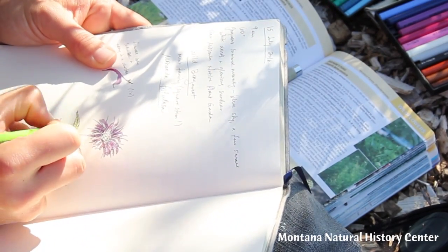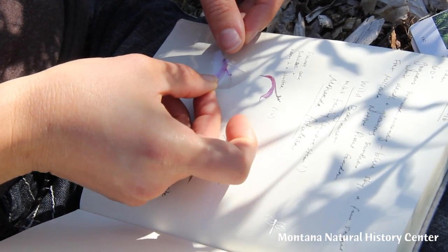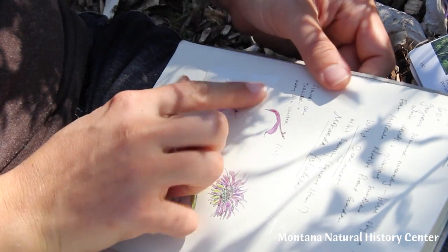Sometimes we'll need to draw a picture, sometimes write a description. We might even want to bring a sample back to look at it more closely.